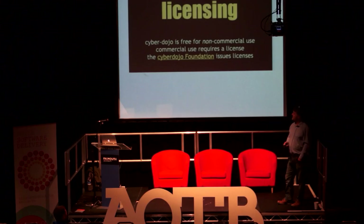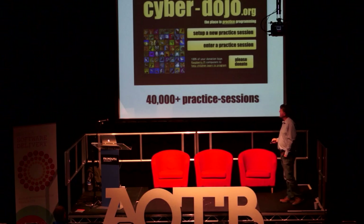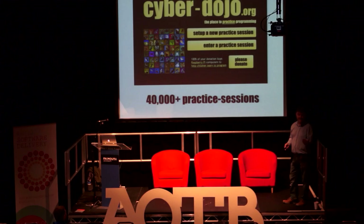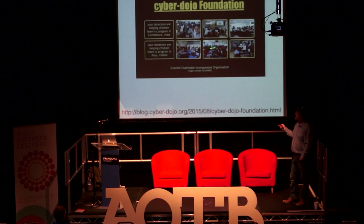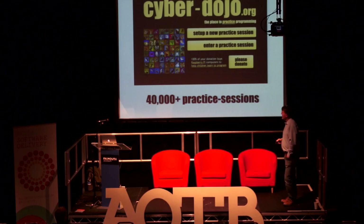If you do need a licence you can get one — just apply to the foundation, which I've set up as a proper registered charity. It's a Scottish charity because my friend Seb set it up and he knew how to do it quickly. All the money that gets donated or that buys licences goes towards buying Raspberry Pis for kids. Here are a couple of pictures from India and Ireland, and there are more going out to various places at the moment.